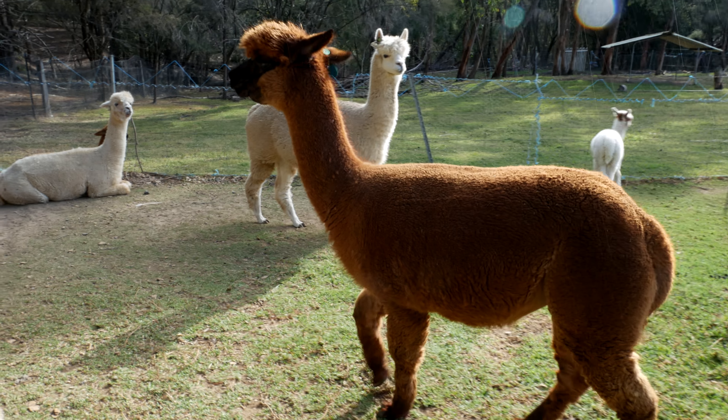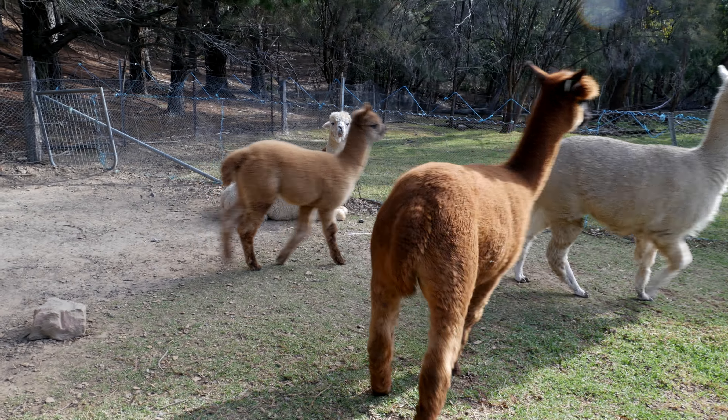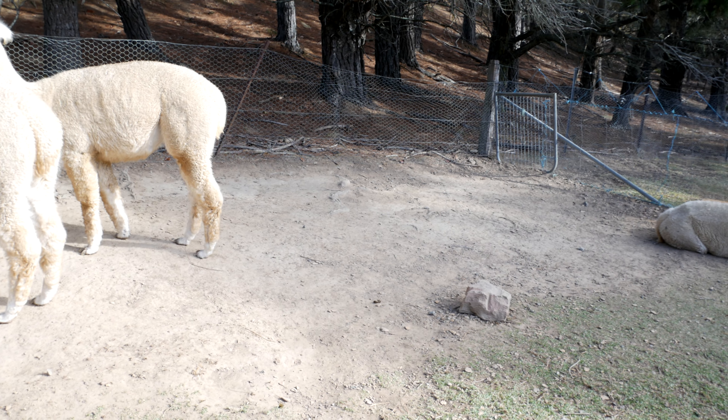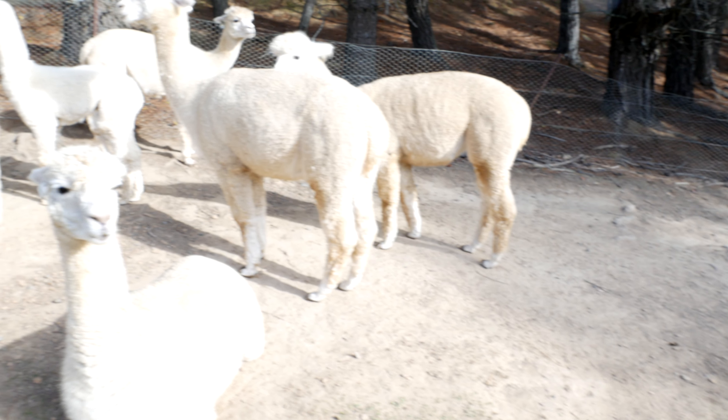The animals were great fun to play with and they were very cute as well. We had so much fun. We will give you more travel videos soon, so make sure to subscribe. See you on the next episode. Bye for now.